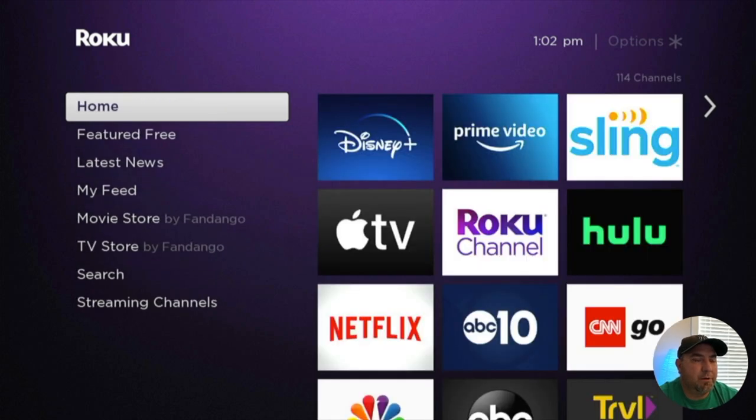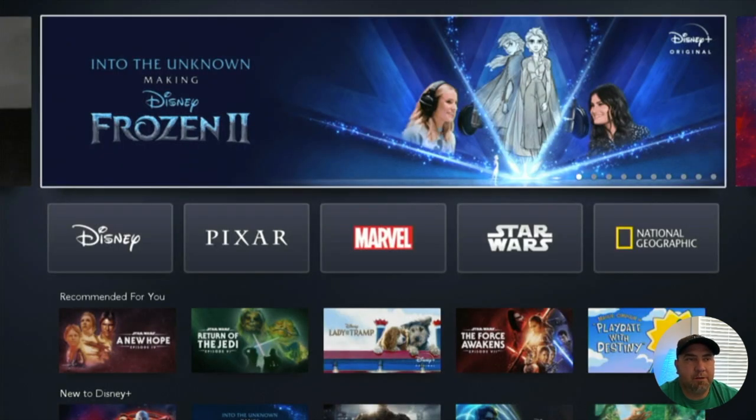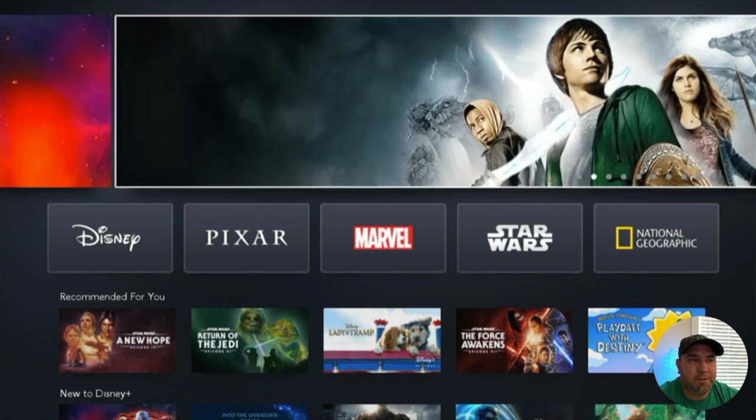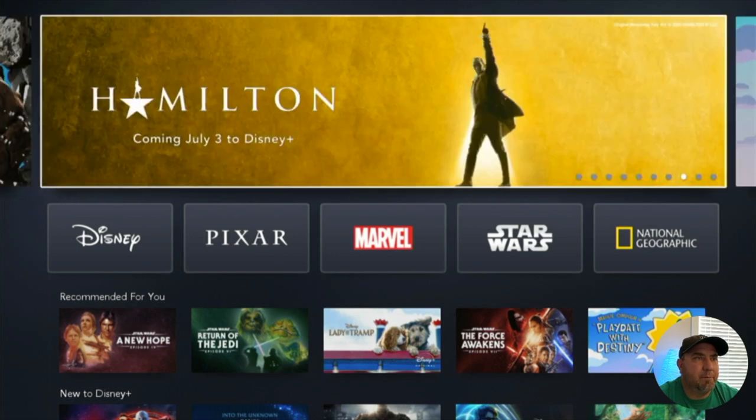The first app is Disney Plus. I love what Disney has brought to the streaming table — they have original content, they have classics from the Disney vault, and they keep cycling them over the months. Every month there's new content from the vault and new content that nobody's ever seen. When you open the app, there's a nice banner up top with great content. They're bringing Hamilton into the mix, and I'm excited to watch it — it's supposed to be a very good rendition of history.